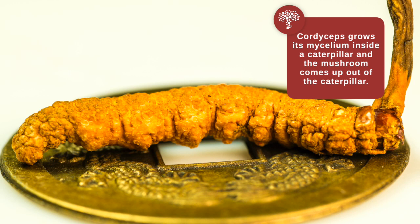One of the unusual things about the cordyceps genus is that the spores of the fungus will infect insects. Cordyceps is known to grow its mycelium inside a caterpillar, and when the mycelium is ready to send up its fruiting body, it comes up out of the caterpillar itself — it's very weird looking.